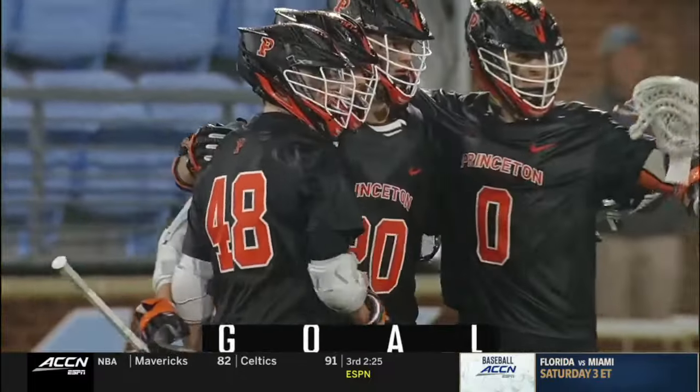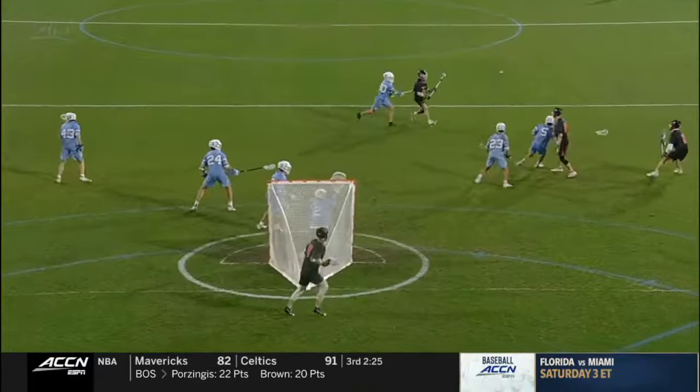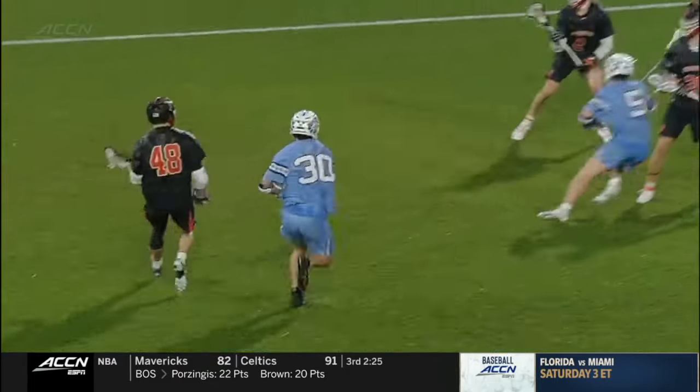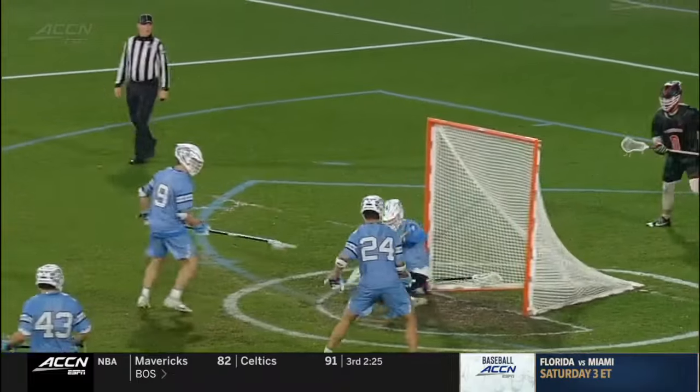Princeton picks up where they leave off. Goal. On the back side, confusion by UNC — I'm not quite sure why they're not getting out to Kibiri. They know that he's had the hot hand.